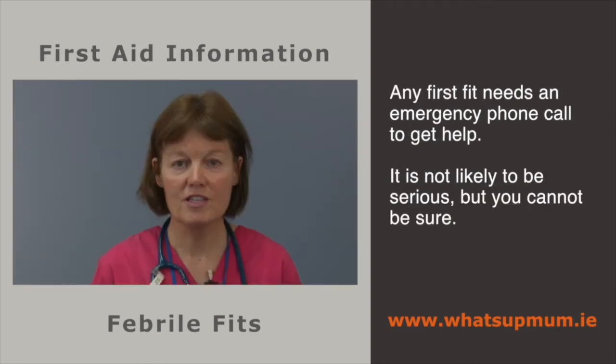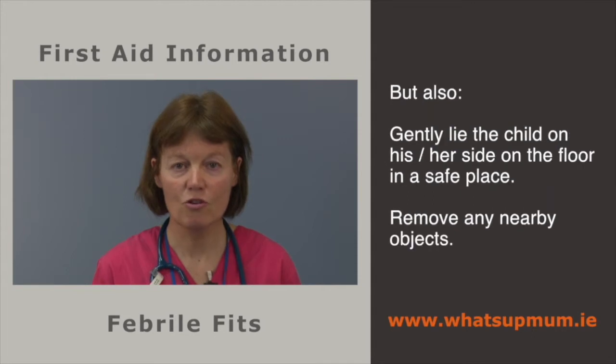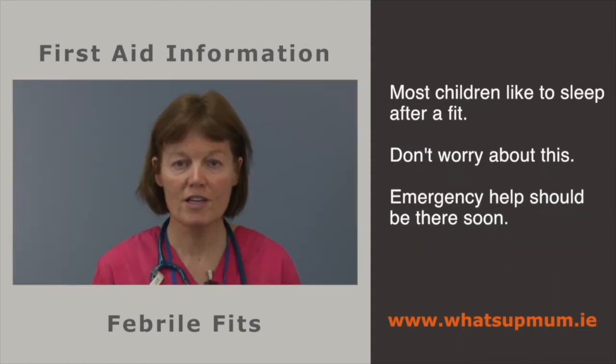Any first fit needs an emergency phone call to get help. It is not likely to be serious, but you cannot be sure. When a child has a fit, phone for emergency help, but also gently lie the child on his or her side on the floor in a safe place. Remove any nearby objects. Put nothing in the child's mouth. Note the details — what time the fit began and ended and what it looked like. Check the temperature if you have a thermometer close by, but do not leave the child alone to do this. Most children like to sleep after a fit and this is to be expected.